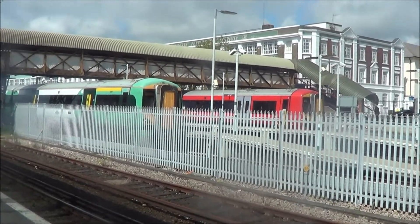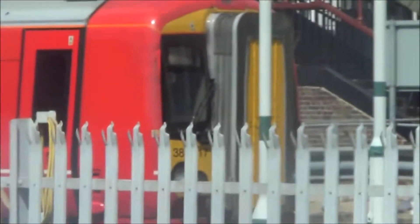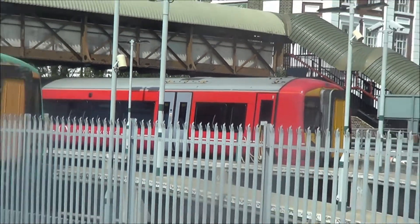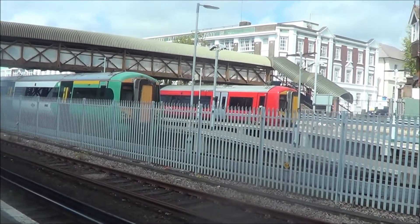It's 387, the GX Class 387. Just taking the video now. It's one of the new ones which has recently entered service since late 2015, early 2016.